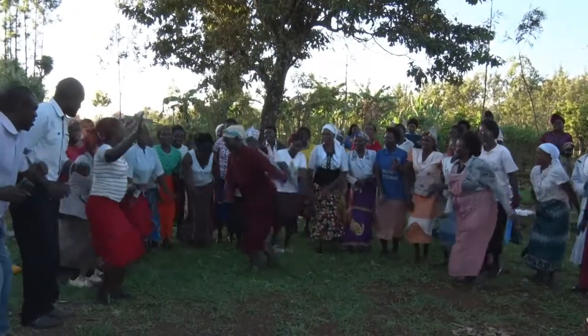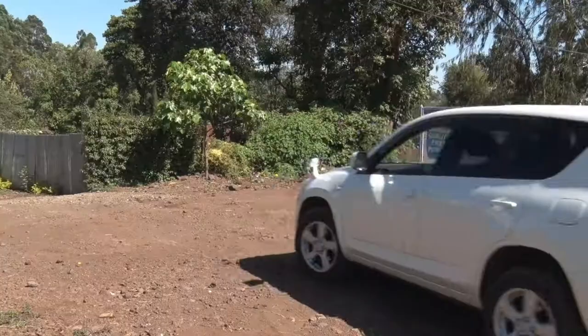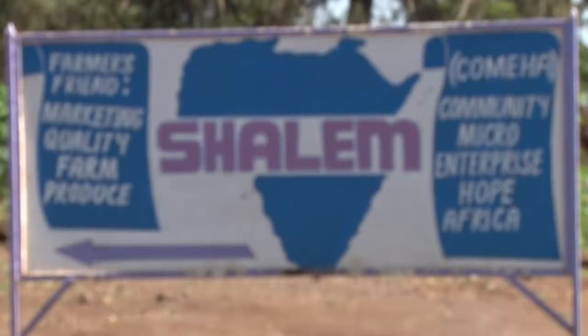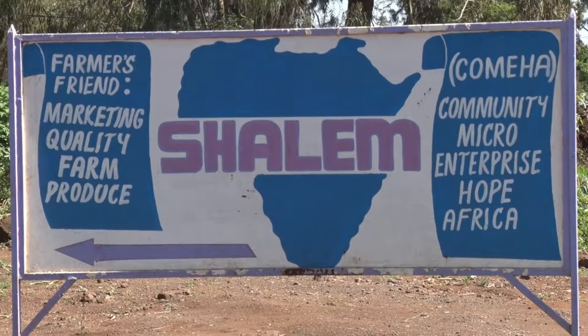With the help from agribusinesses such as Mbere Small Scale Farmers Association and Shalem Investments, a sorghum aggregating, trading, and processing farm based in Meru, sorghum farmers in three counties of Meru, Tharaka-Nithi, Homa Bay, and Kitui have been able to go commercial.